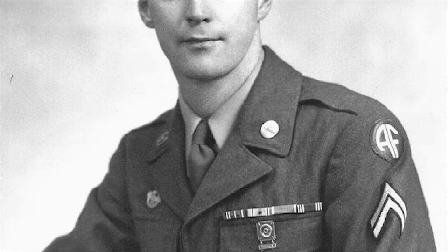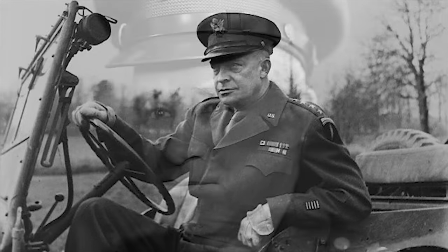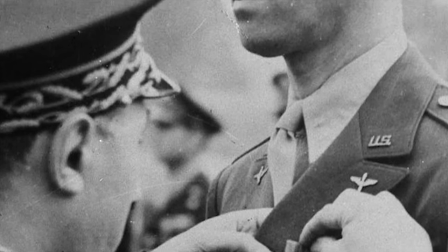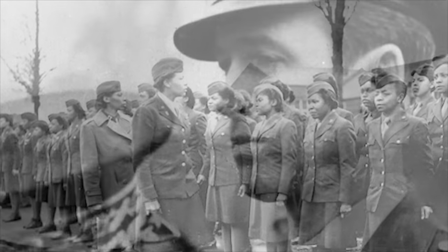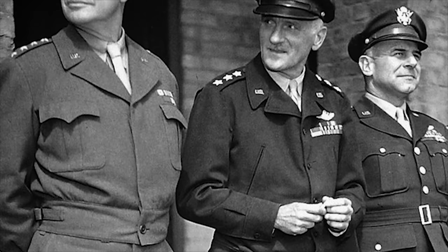Among all Army Service uniforms over the decades, perhaps the most iconic and cinematic were the World War II era Officer's Winter Uniform, more commonly known as the Pinks and Greens. When discussing the Pinks and Greens uniforms, a common question is: why are they called Pinks and Greens?